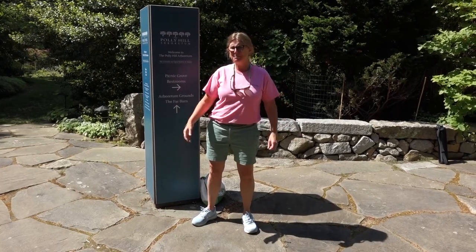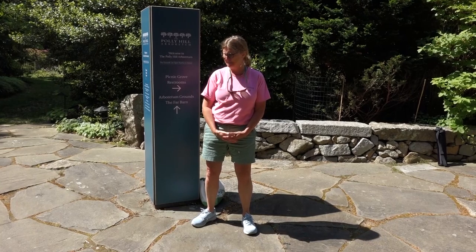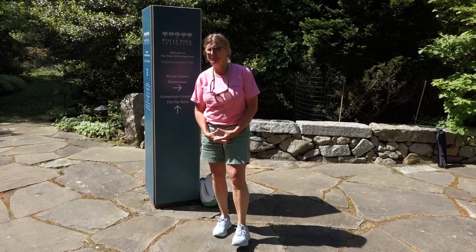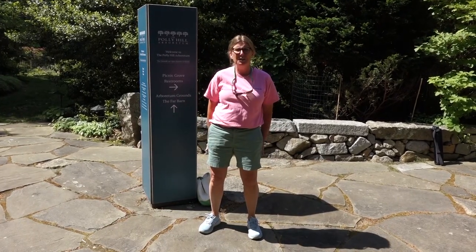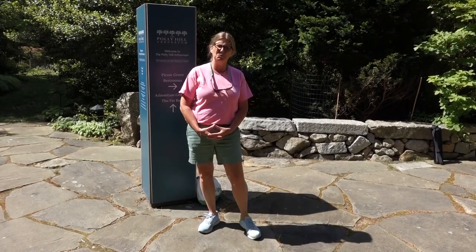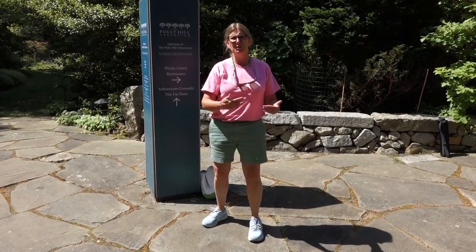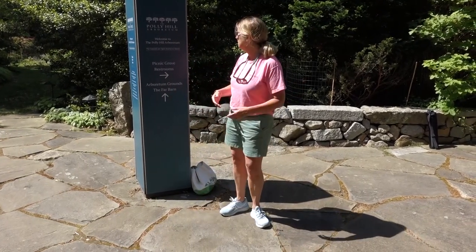Hi second graders, welcome to Polly Hill! I'm sorry that you're not here with me. I'm hoping that next fall we'll get to see you, but we didn't want you to miss your experience in the spring at Polly Hill. So here we are today — I'm going to give you a tour of the grounds. We're really going to be concentrating on habitats today. Last fall we talked about seeds a lot, so we'll also be talking about flowers to show you where those seeds came from.